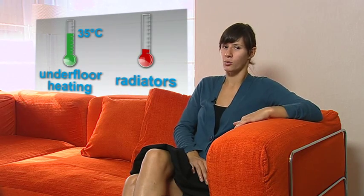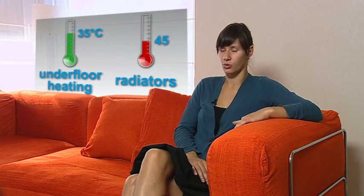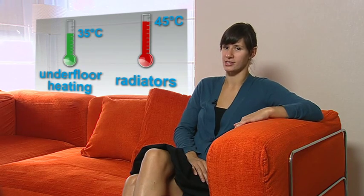Combination of underfloor heating with radiators requires two different water temperatures in the system. While underfloor heating operates at 35 degrees Celsius, radiators operate at a water temperature of at least 45 degrees Celsius to have sufficient capacity.